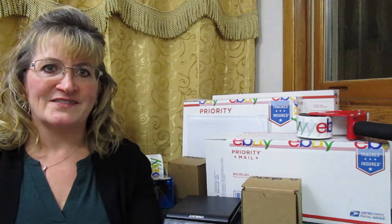Number twenty-two was a semi-precious gemstone globe paperweight. I paid $0.97 for this at my local thrift store. I accepted an offer and it sold for $24.00.